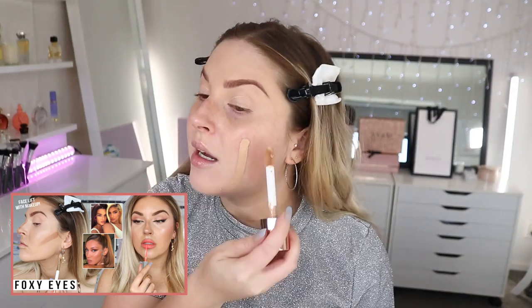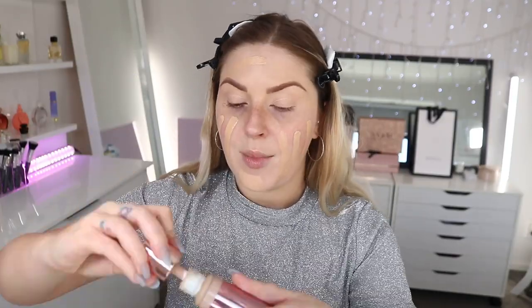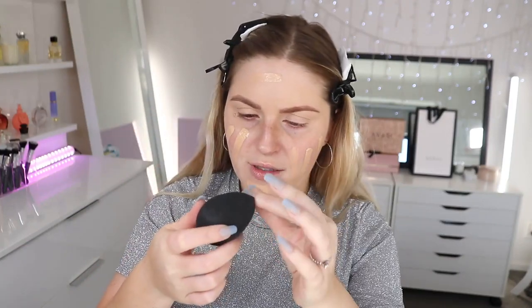For foundation I'm going with the Revolution Conceal and Define. I used the Clinique version a few videos ago and said this is a really good dupe, but it was too pale for me at the time. The color today is F5. It's got a big doe-foot applicator, and I'll bounce it on with my clean sponge in a nice thin layer — it's really good coverage so you don't need to build it up much.